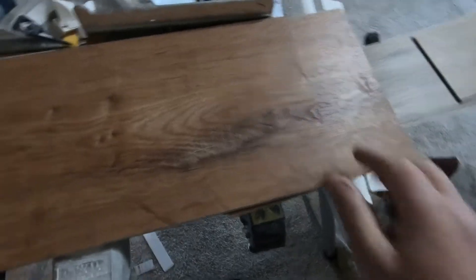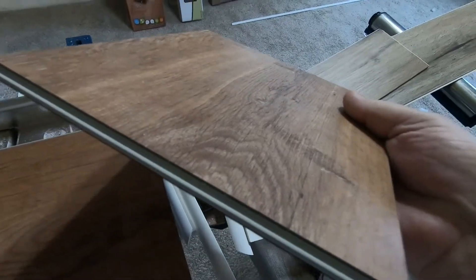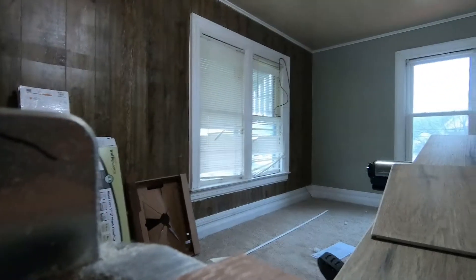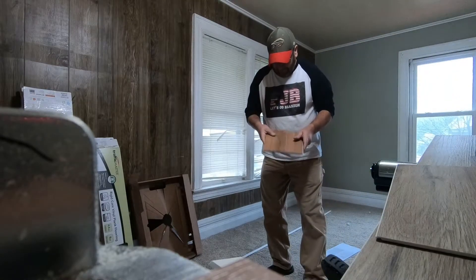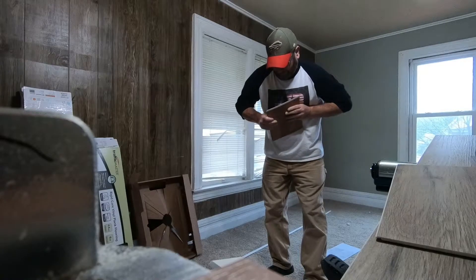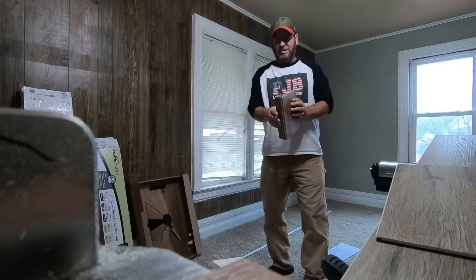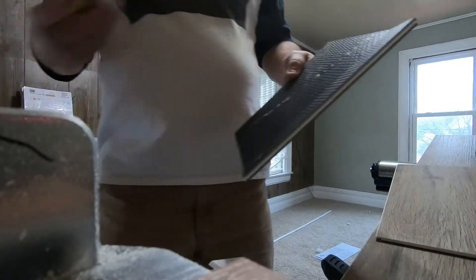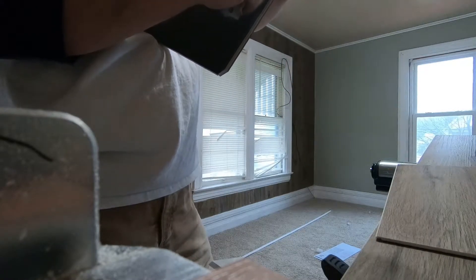I'll show you — I got these pieces scored here that I'm going to use for the threshold. This stuff takes a little bit of hand strength to snap the thicker stuff, but the Traffic Master scored a couple times and it just snaps real easy. So let's put this camera down. I'll try to get over here. Hopefully you can see my action here. So, I got it scored — once you get it going, bam, that's it. Then we just take the utility knife and cut the backing, kind of like when you're doing drywall.